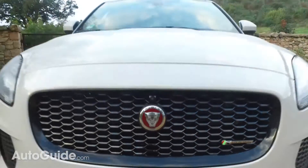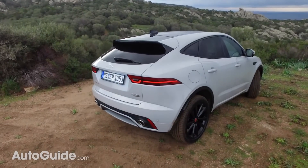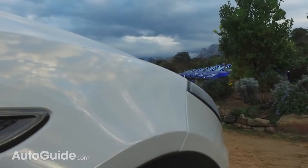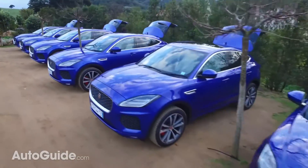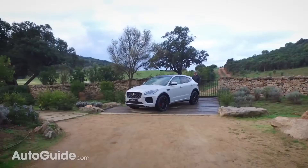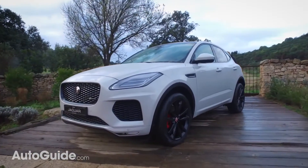But gosh darn it, I'm doing my best to make some lemons out of lemonade. The 2018 E-Pace is Jaguar's second entry into the luxury crossover segment. Trimmer than the acclaimed F-Pace, it competes with the petites — that is, high-end compact utility models like the BMW X1 and Acura RDX.